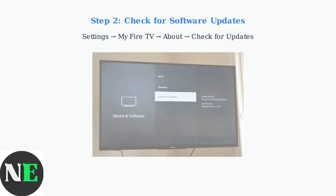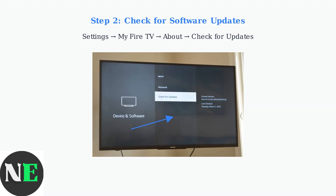Next, check for software updates. Outdated firmware is a common cause of instability and rebooting issues. Go to Settings, then My Fire TV, select About, and choose Check for Updates. If updates are available, install them immediately. This can resolve many software-related rebooting issues.